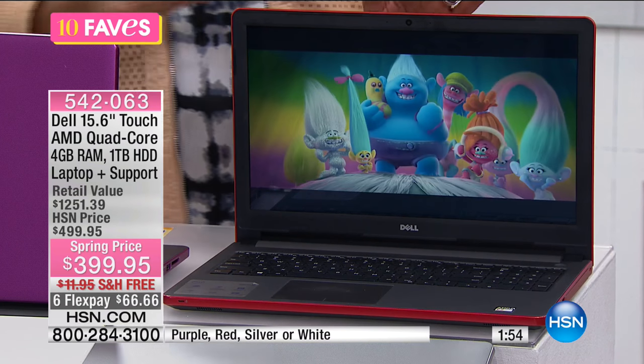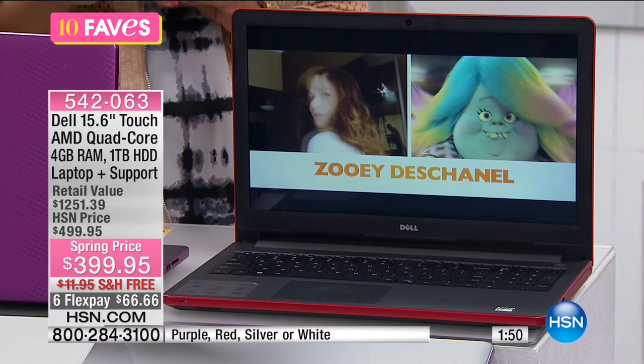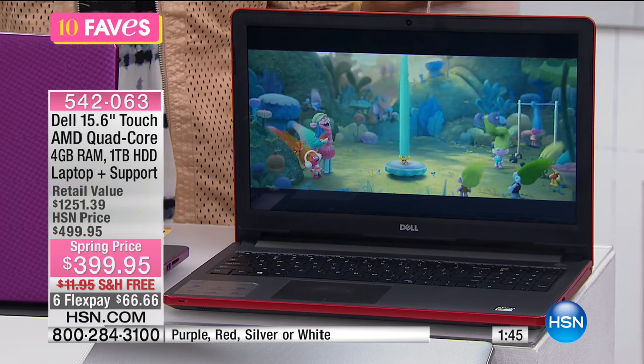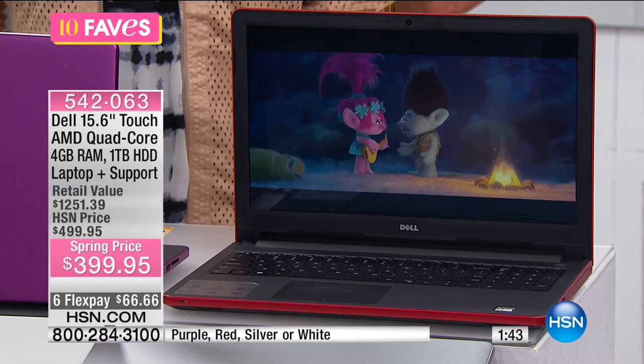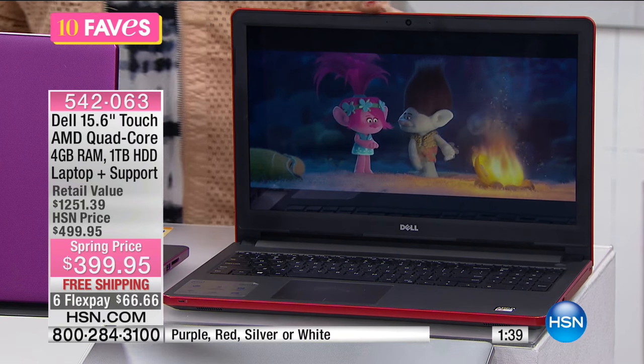That makes a difference whether this is for you or whether this is going to be the family laptop. You might say, well, I don't save really a lot of music, but your son does. I don't take a whole lot of pictures, but your daughter does. And if everybody's using the same laptop, you're going to be glad that you had all of that space.